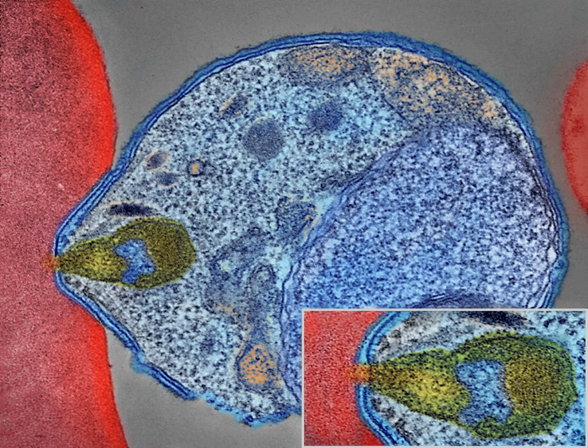In severe cases it can cause yellow skin, seizures, coma, or death. Symptoms usually begin 10 to 15 days after being bitten by an infected mosquito. If not properly treated, people may have recurrences of the disease months later. In those who have recently survived an infection, reinfection usually causes milder symptoms.